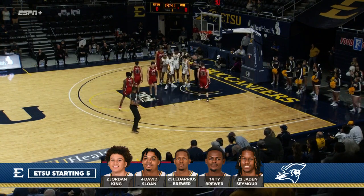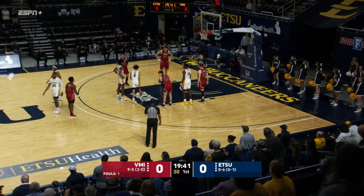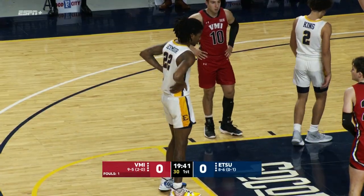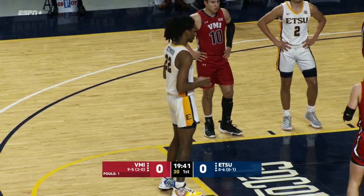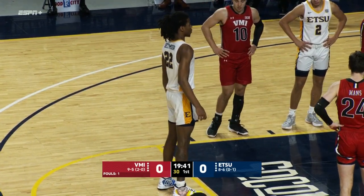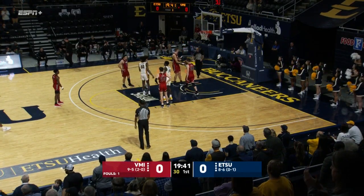Seymour's third collegiate start for ETSU. He's joined by Jordan King, David Sloan, the aforementioned Ty Brewer, and Ladarius Brewer, our Tommy's Plumbing Impact player for ETSU. Seymour at the line to try and open the scoring — cans the first free throw, they'll have a second.